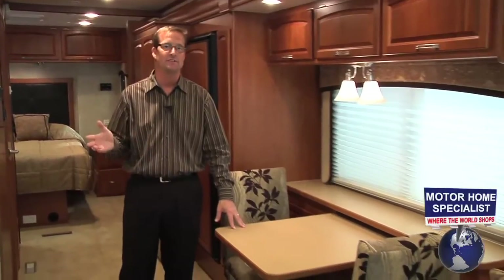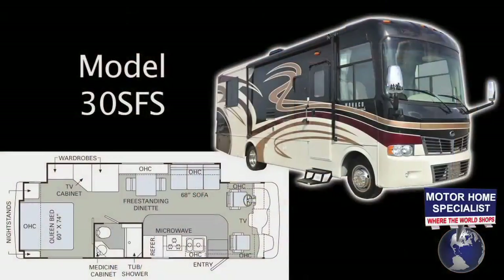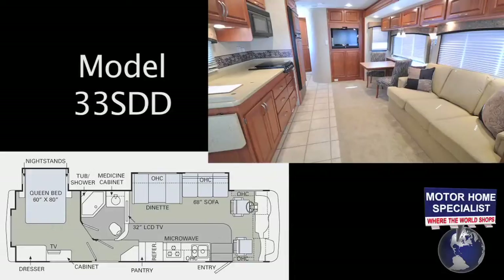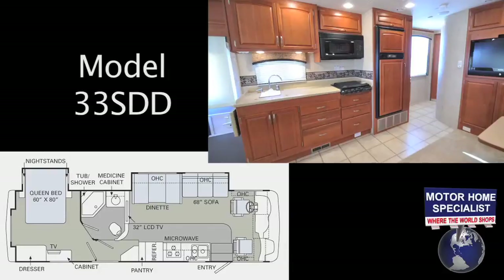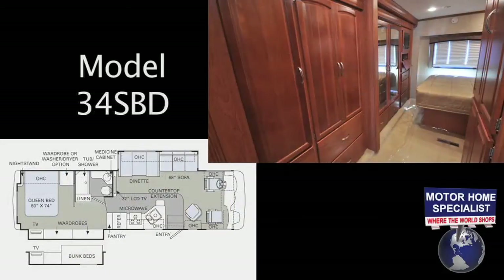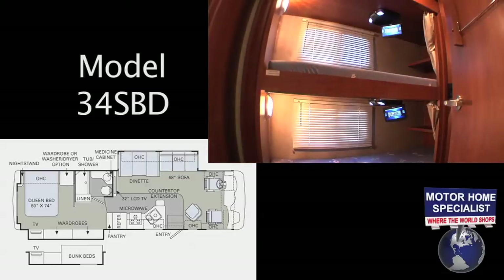The 2011 Monarch offers several different living arrangements, offering something for virtually every RV lifestyle. Including the compact version of this floor plan in the 30SFS model, the 33SDD model with forward-facing television and side aisle design, as well as the 34SBD that offers either a huge wardrobe closet option or the very popular hallway bunk beds.